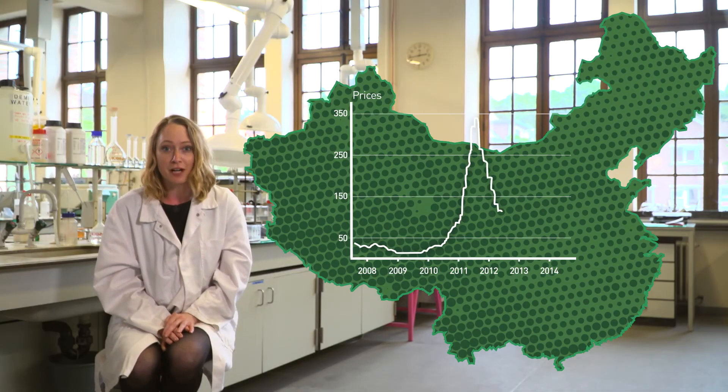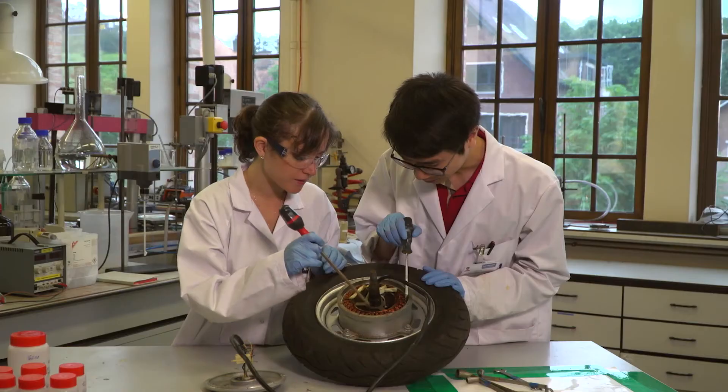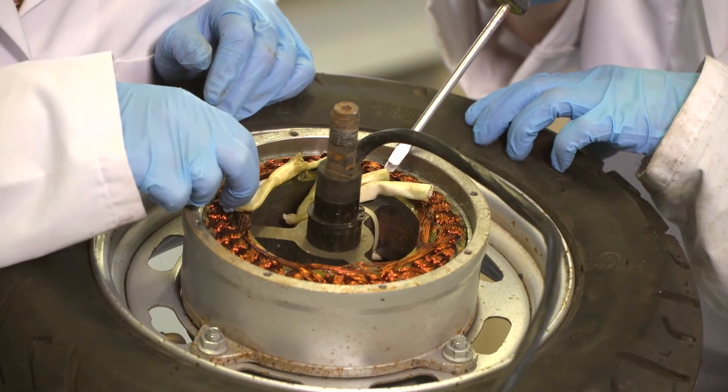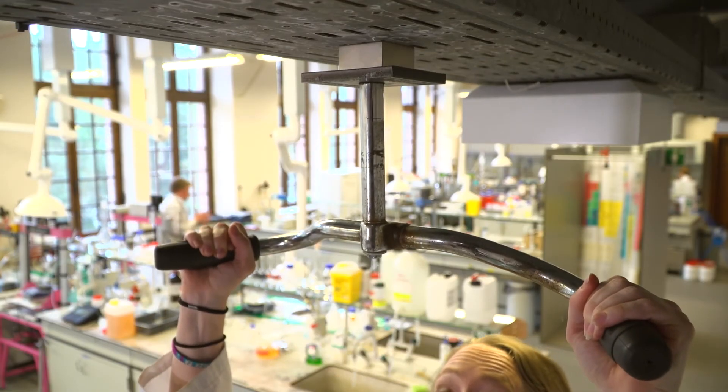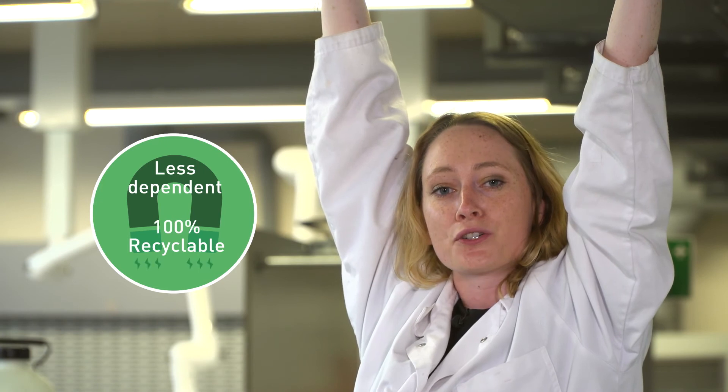Luckily, prices dropped later on, but what if this happens again? That's why 15 young researchers are working in Demeter all over Europe. Some of us are looking for new and better ways to recycle and redesign those electric motors. Others are trying to build better magnets. Our aim is clear: we want to become less dependent on other countries and we want to make the electric car truly green. Thank you for watching! Bye!